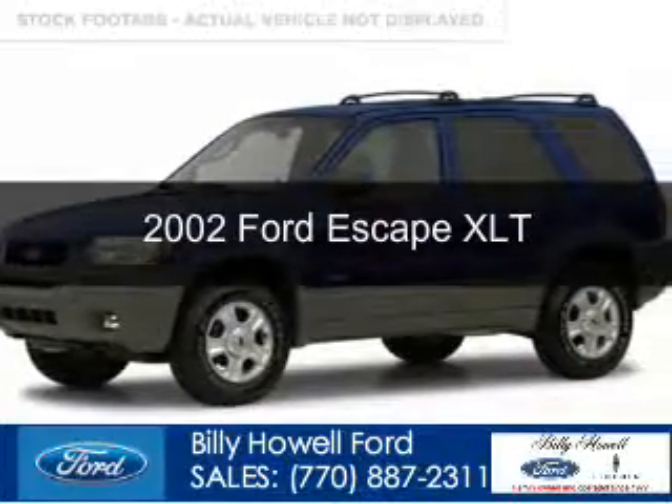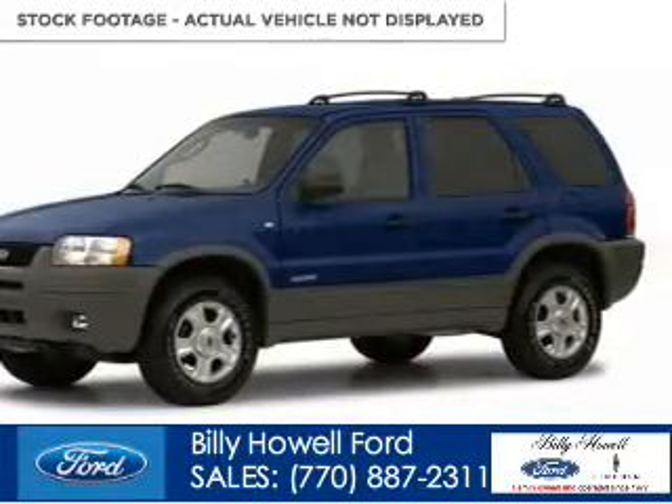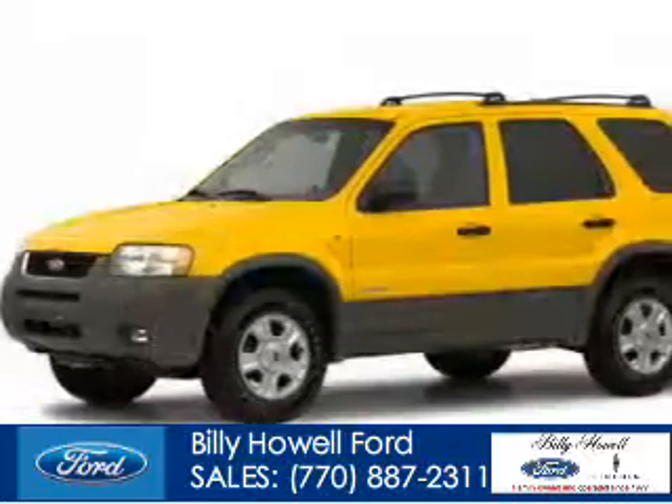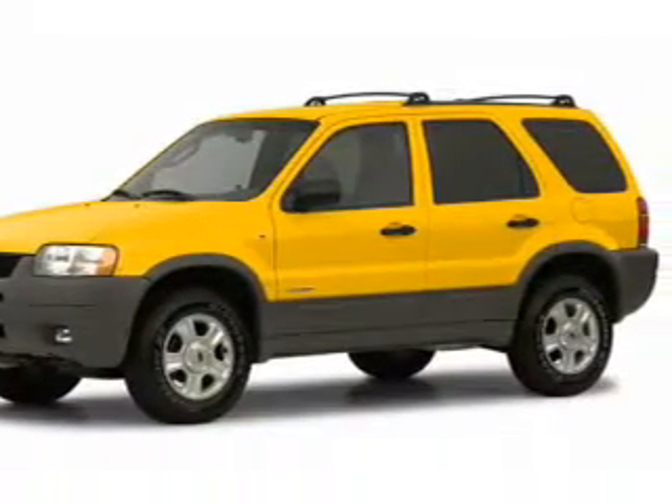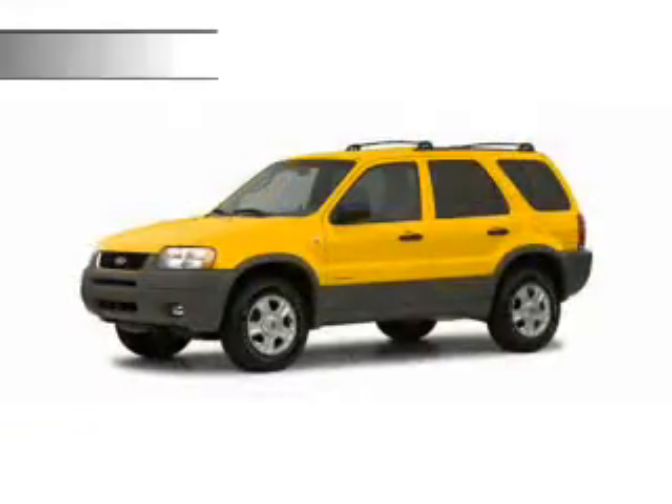This is a used 2002 Ford Escape. It's powered by front wheel drive, a 3-liter, 6-cylinder engine, and a 4-speed automatic transmission.